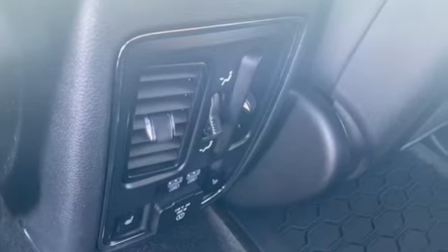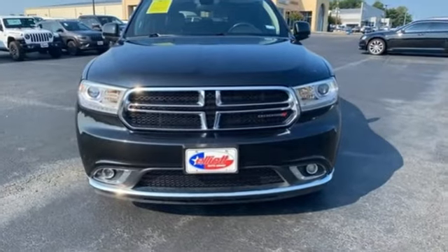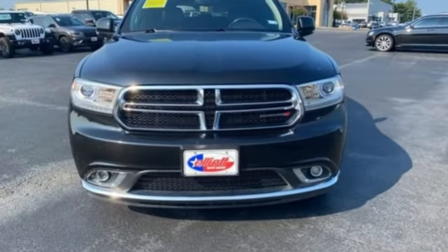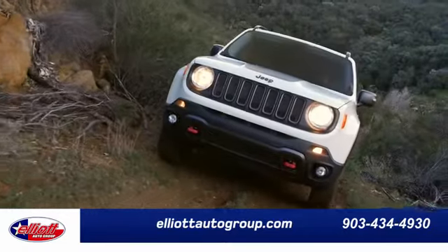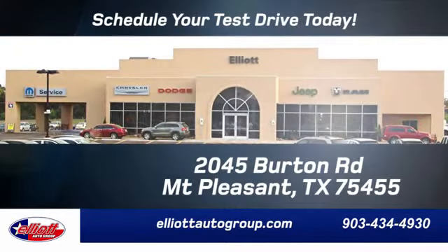When you need to grab life by the horns, you need a Ram. See it for yourself when you take it for a test drive. Elliott Auto Group — we don't do things the old way, we do them the right way.